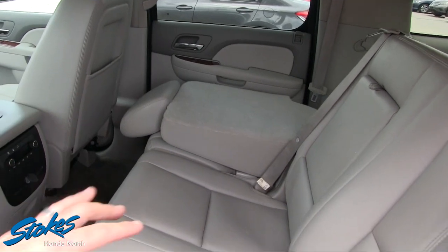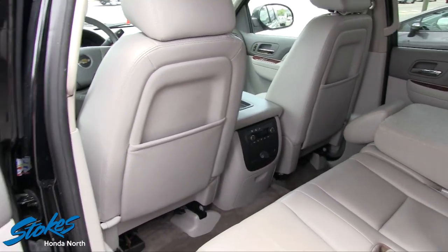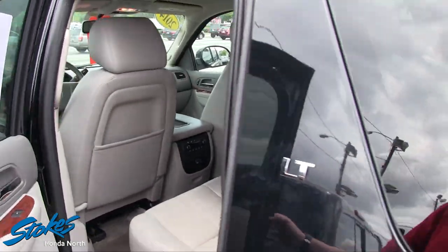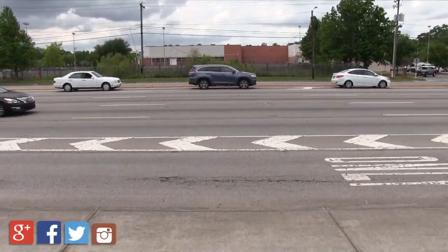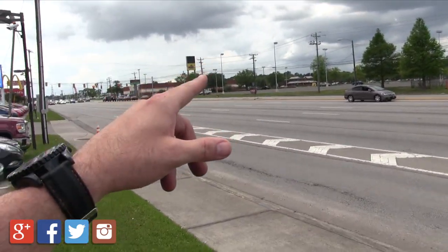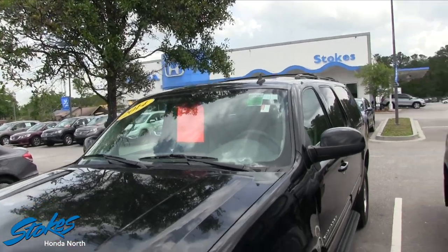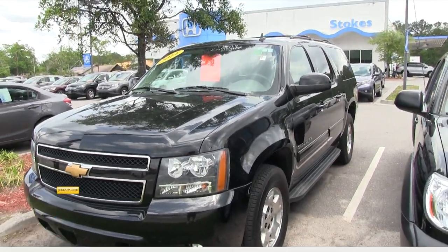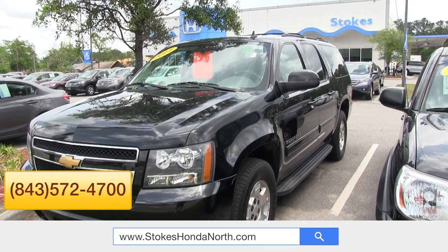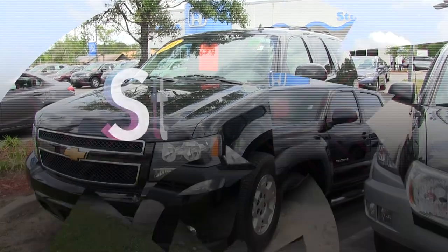The nice thing about the interior is the leather, USB, OnStar, heated seats, and all those nice power options inside — it's a good-looking vehicle. We're here at Stokes Honda on Rivers Avenue near Texas Roadhouse and Velocity — you can't miss us. Come on down and see us today or give us a call at 843-572-4700. It's halfway through April so come on in — this one is priced at thirty-one thousand five hundred twenty-eight.